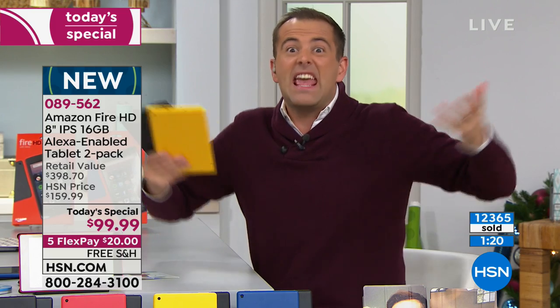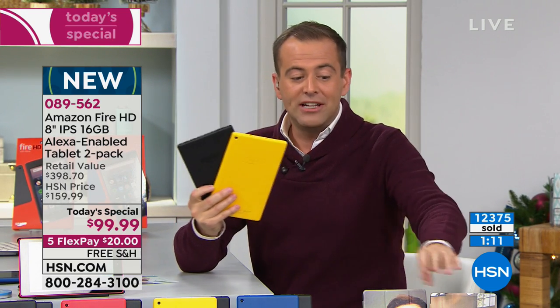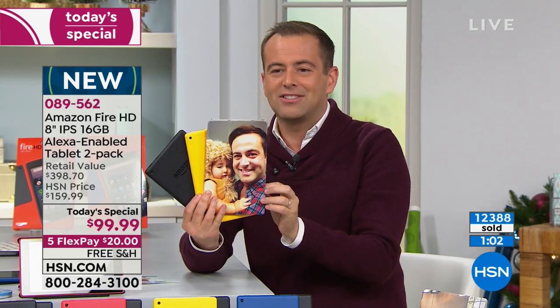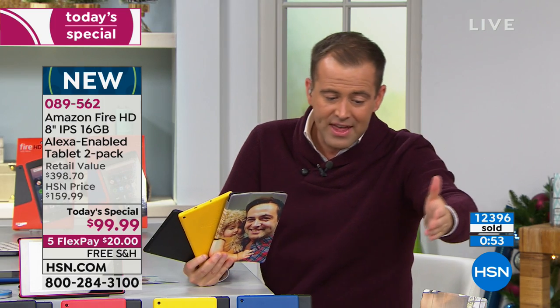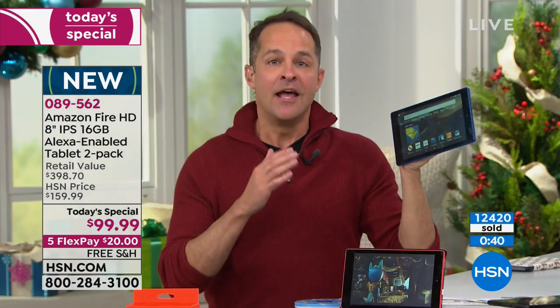We are so proud to do this — it's one of our biggest Today's Specials of the year. It's Better Than Black Friday. One tablet normally costs $79 or $80. Tonight we're sending you two tablets for $99. We send you two vouchers so you can have two custom-made cases with your own pictures on them — custom-made to fit like a glove. We also send you great software and services, including Amazon FreeTime Unlimited for three months, plus Audible with two audiobook credits.